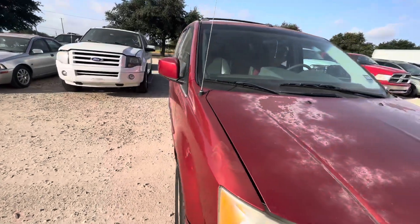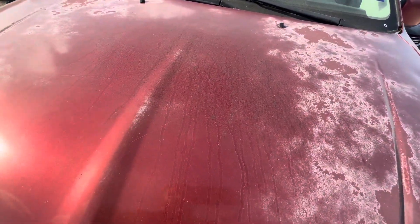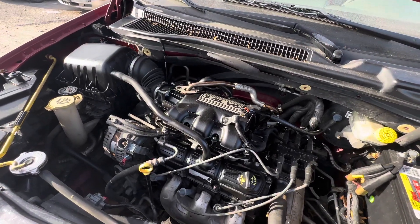I believe — now I'm not gonna lie to you guys — let's check out the motor real quick. We have a 3.8-liter 6-cylinder.